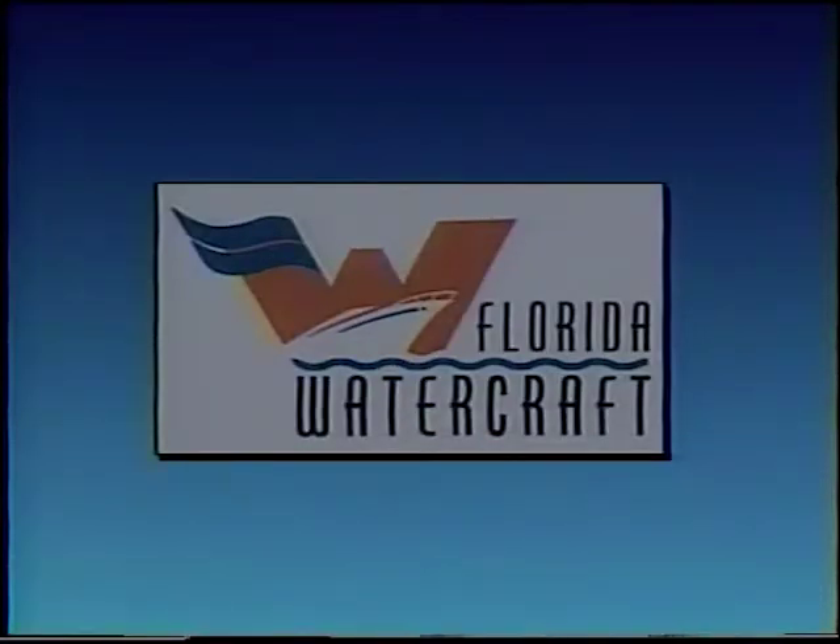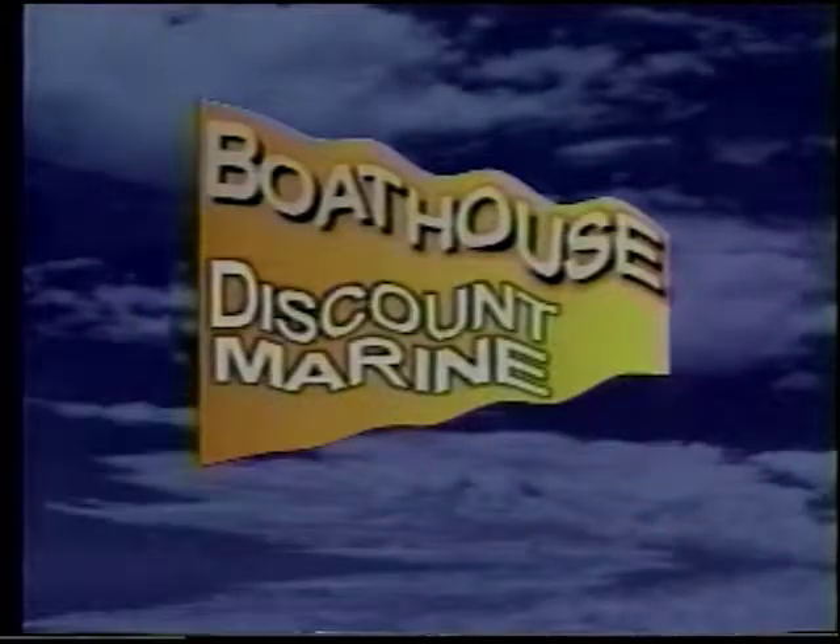And by Florida Watercraft, now with two locations to serve you. And by the friendly folks at Boathouse Discount Marine — if you need it, we probably have it.